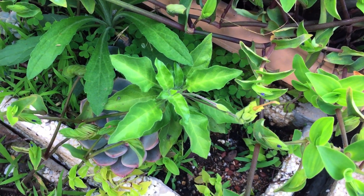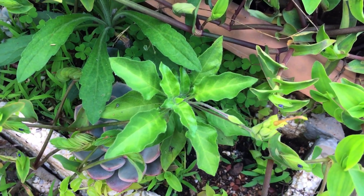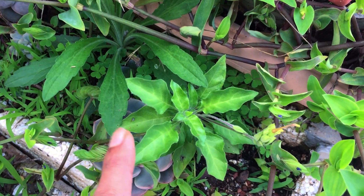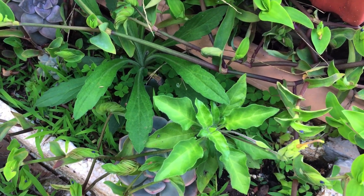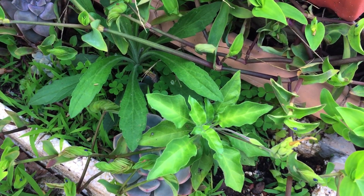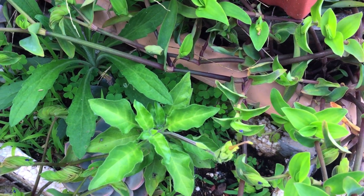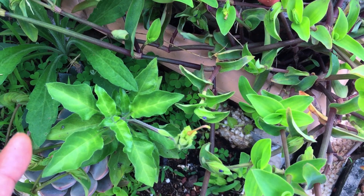Welcome back to my channel. Today my garden has given me another surprise — among all of these weeds I happened to find this plant. I'm not able to clean the weeds because it has been raining a lot, but once the rain subsides I will be doing a deep cleaning over here and getting rid of all the weeds. But luckily I happened to notice this plant.